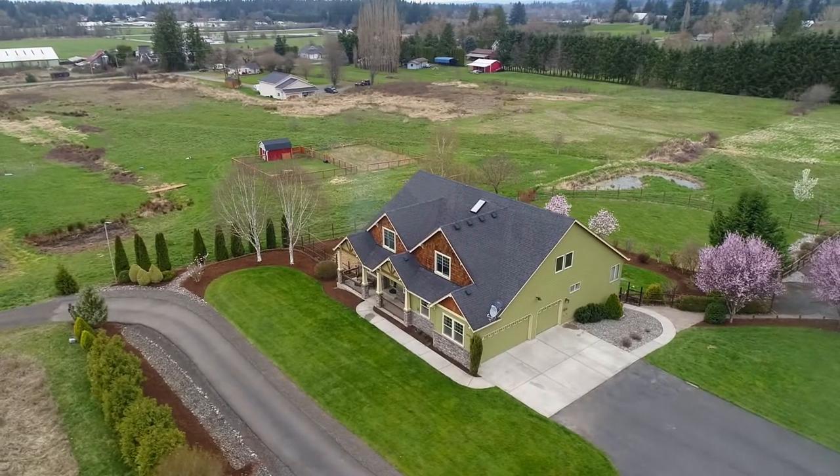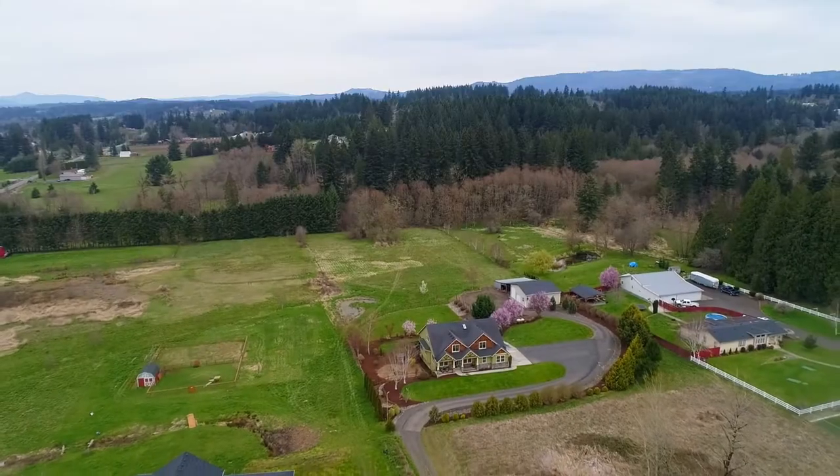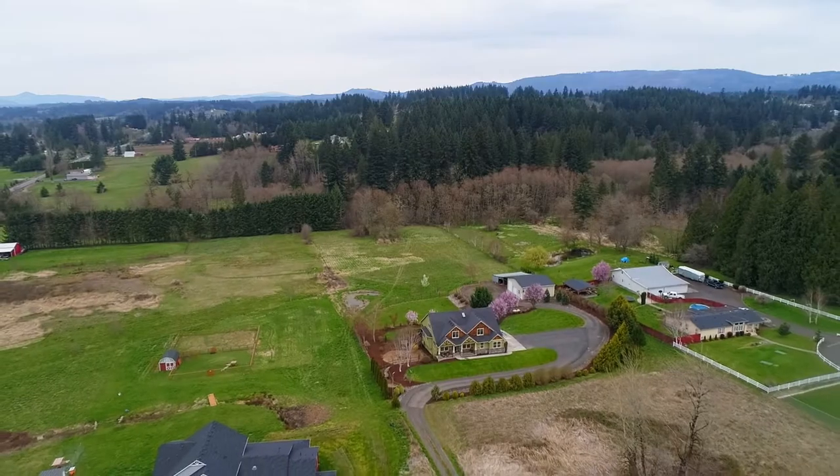A wonderful private estate where you can experience the best in country living — it's all here, ready for you to call home.